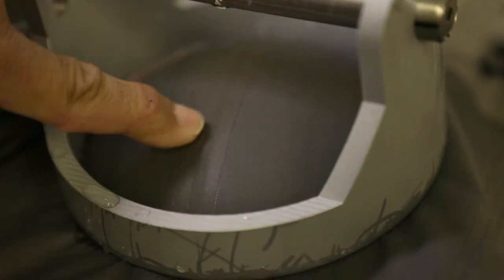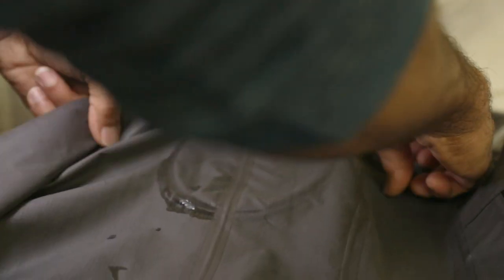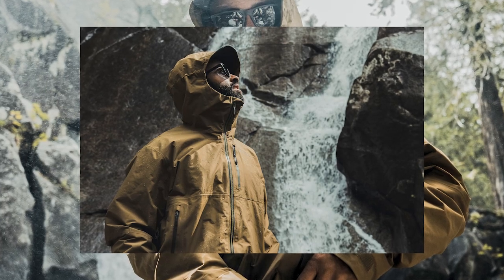When you touch that fabric, it's taut like a drum, and you could bounce a ping pong ball off of it. That is how waterproof and windproof this jacket is. That is the Dry Light Rain Jacket from Beyond Clothing.